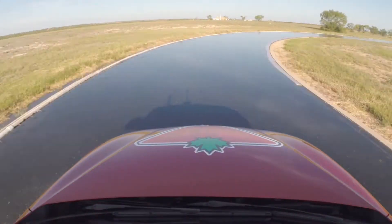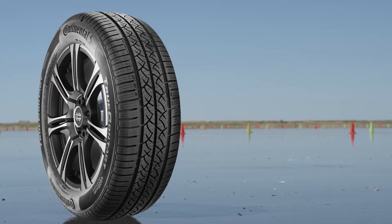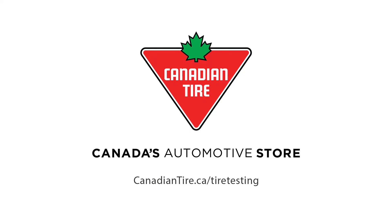If you're looking for a long-lasting tire that will give you excellent performance and comfort in all wet and dry conditions, then consider the Continental TrueContact. It's rigorous and detailed testing like this that makes Canadian Tire Canada's automotive authority.